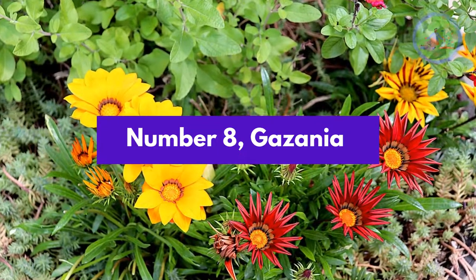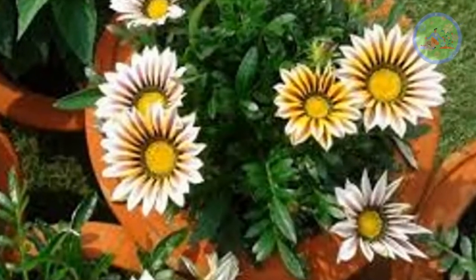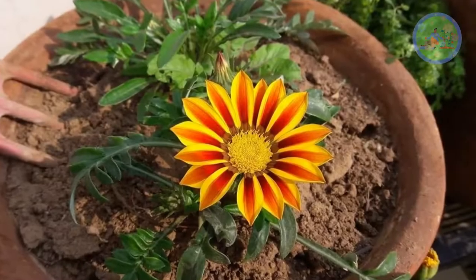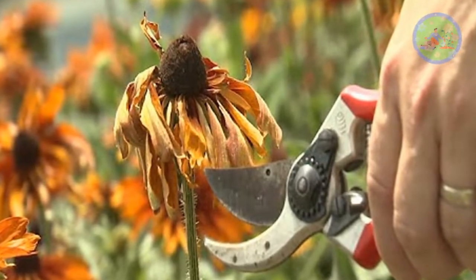Number 8: Gazania. Gazania flower plant produces large daisy-like composite flower heads in brilliant shades of yellow and orange. Plant gazania in well-draining sandy loamy soil. Deadheading ensures plentiful blooms.